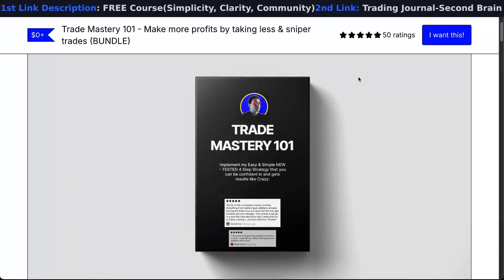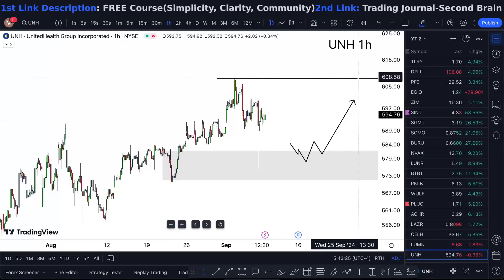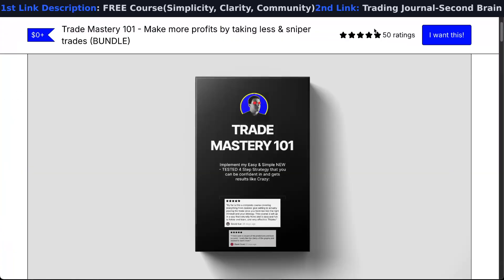Other than that, if you want to learn the strategy that I'm using for free — all reviews are five stars — just check the link in the description. I have no course to sell you, so I'm giving it away for free. It saves you like four years of what I've been through.